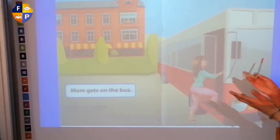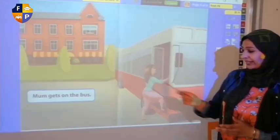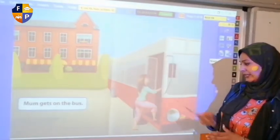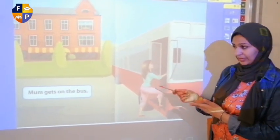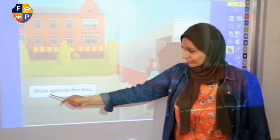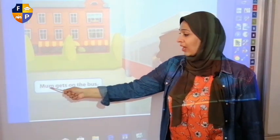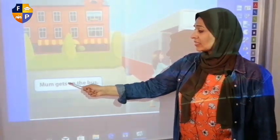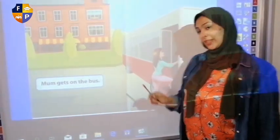Okay. What can you see here? Can you see his dad or the rest of the family? She is riding the bus or she is waiting? So now we have to read the sentence — 'mom gets on the bus'. Clear?